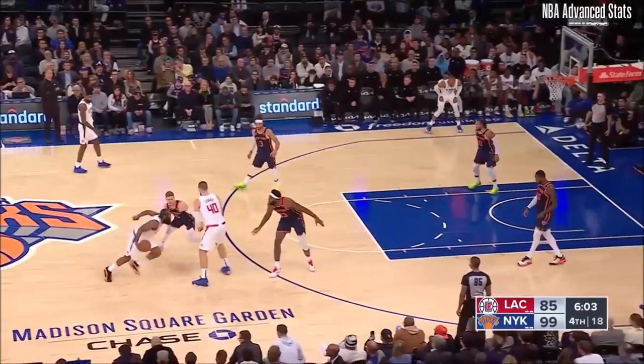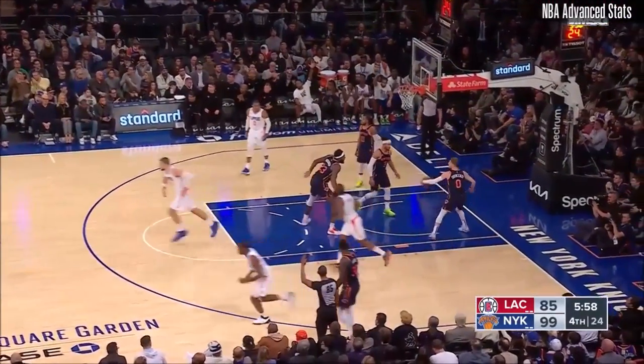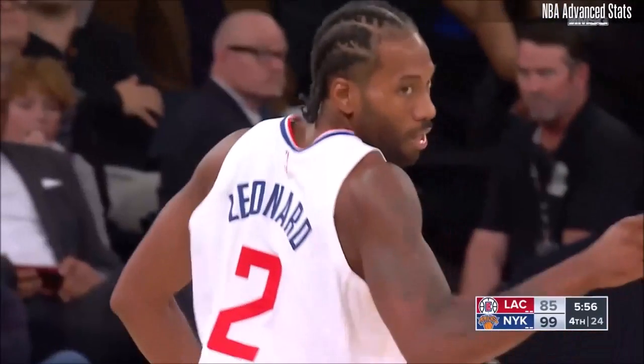Season high has been eight for Randle. Harden kicks it out in the corner. Leonard to three — that's good. And the three-point defense, when you have a big lead, is critical.